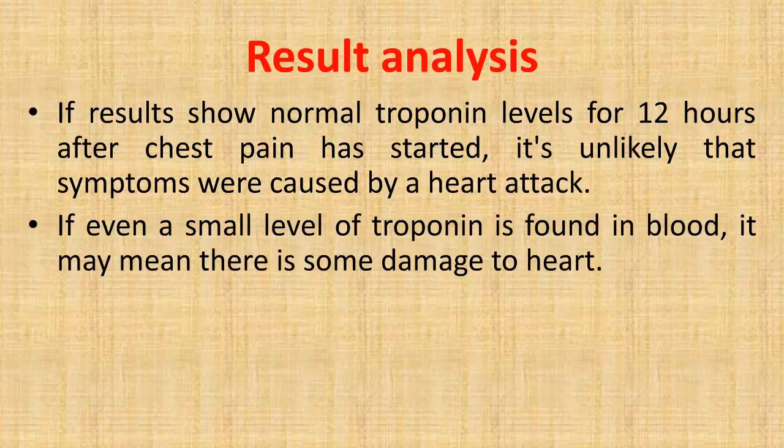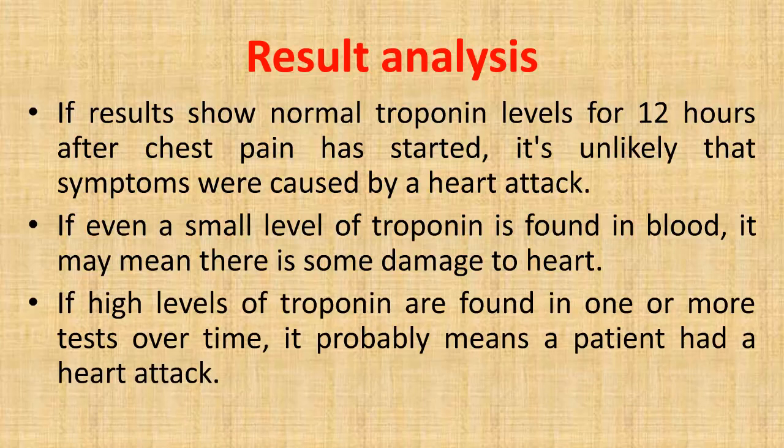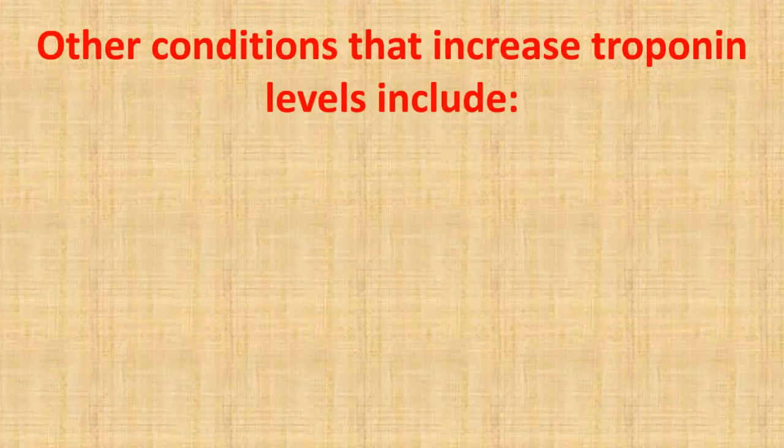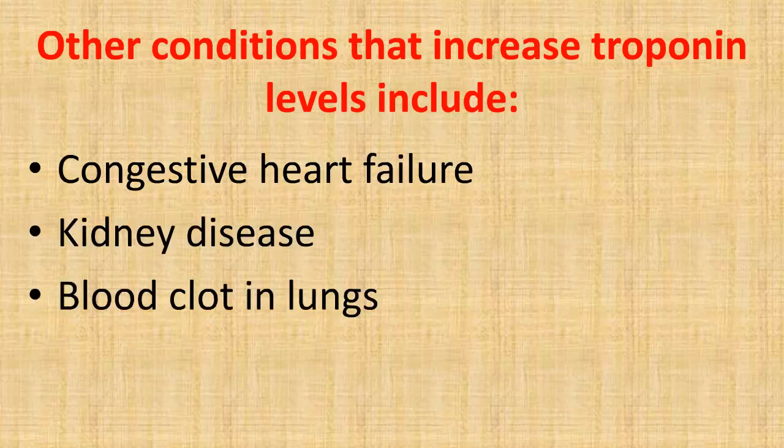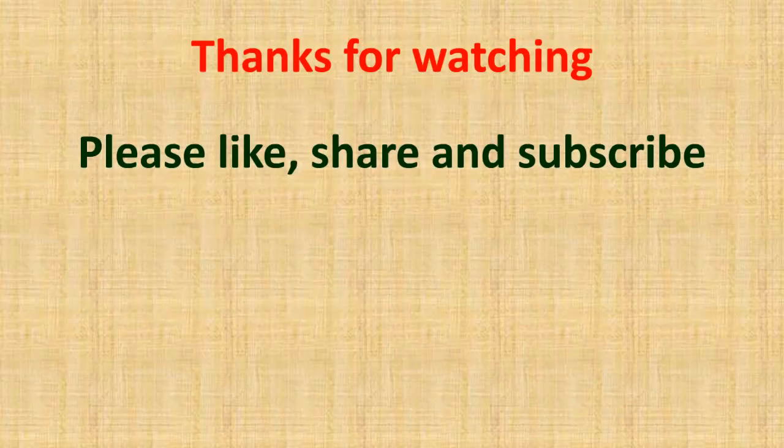If even a small level of troponin is found in the blood, it may mean there is some damage to the heart. If high levels of troponin are found in one or more tests over time, it probably means a patient had a heart attack. Other conditions that increase troponin levels include congestive heart failure, kidney disease, and blood clot in the lungs.